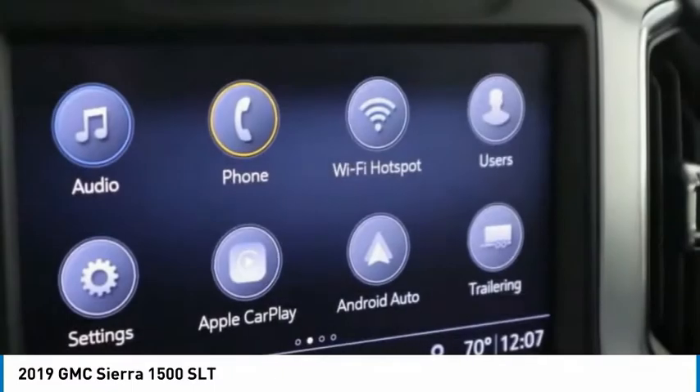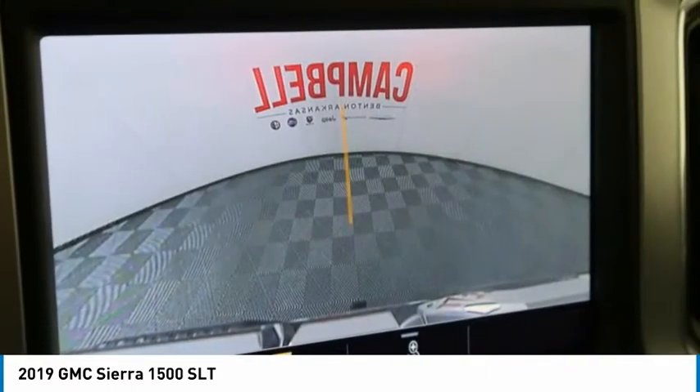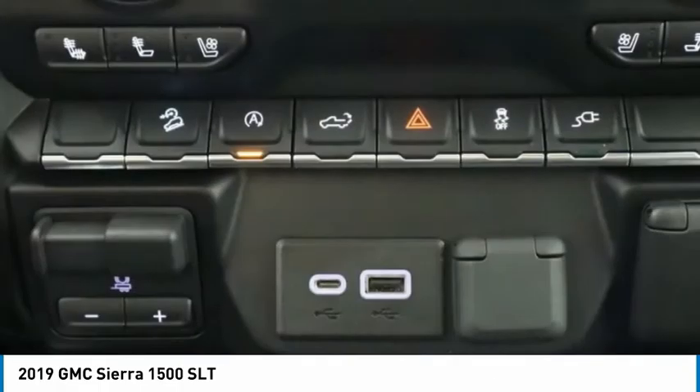This vehicle offers reliability and good looks at a great price. So come in and take a test drive today. See you guys next week.